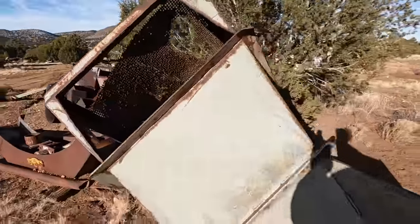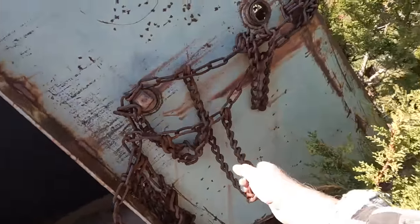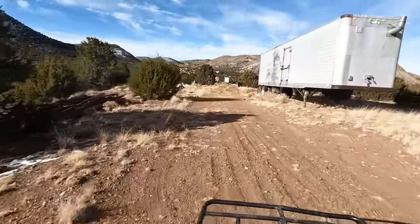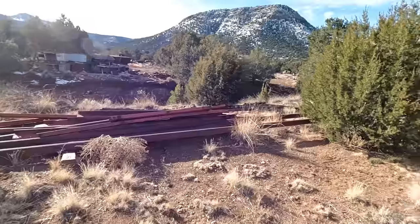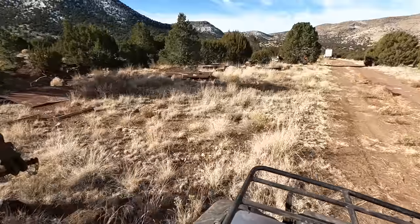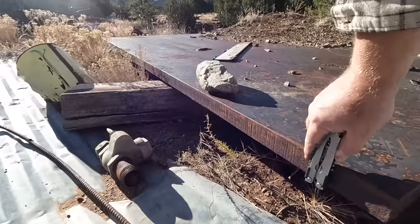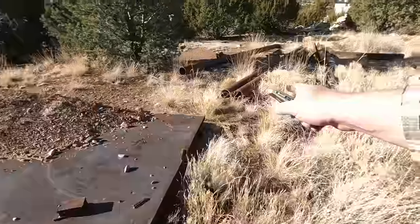A huge sifter of some sort. I recognize these — these are tire chains, but that was a big tire. Those are like tire chains for a loader or something. Some eye beams in there. Forks. That is one serious piece of steel plate — two inches thick. Some good pipe over there too.